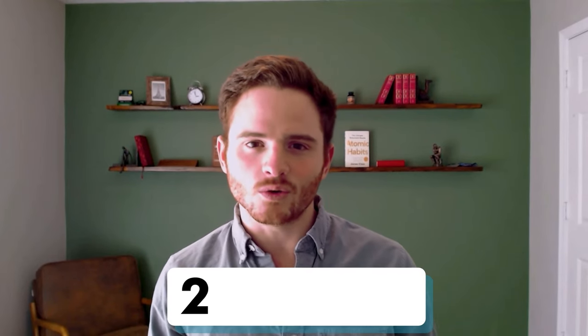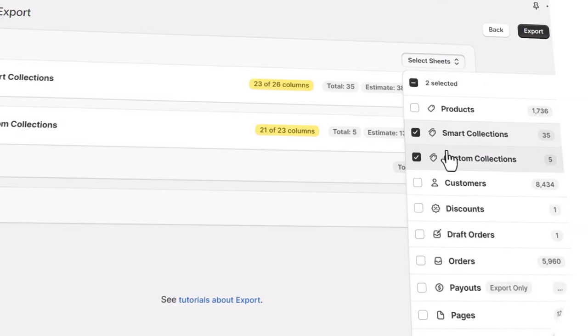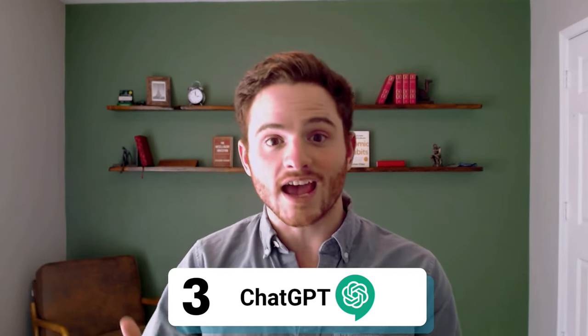Next, we're going to use a tool called Matrixify. This is a Shopify app that is our favorite at the agency — it helps us optimize at scale, which is our secret sauce for SEO. Matrixify allows you to export all products from your website, as well as product collections, and then optimize the product description, the title, the H1, and the content of those pages with SEO. And our third tool, ChatGPT, will be used to help our optimization process so that we can do this at scale.